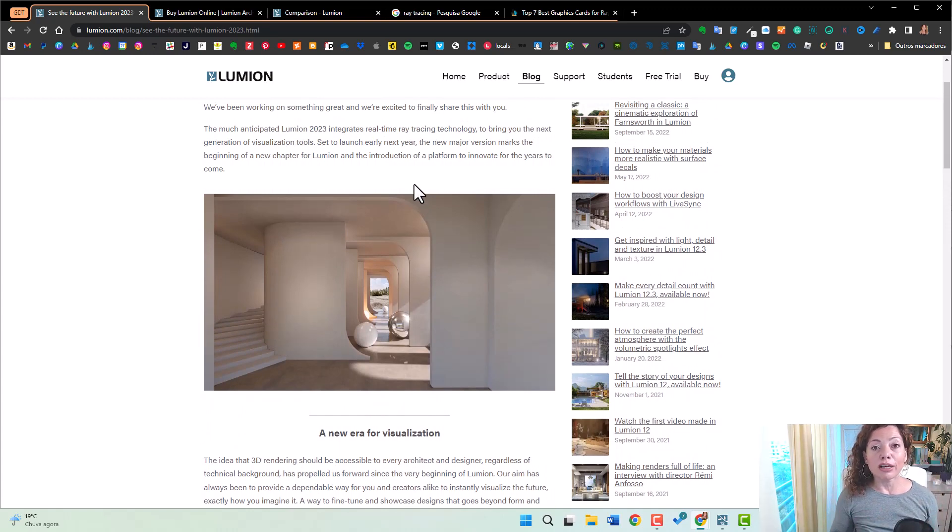The entire rendering engine has been completely redone. It took them two years to do this update. A lot of people have already been expecting Raytracing to come to Lumion in recent years, and it's finally here. It took a little bit of time, but we are really excited now.